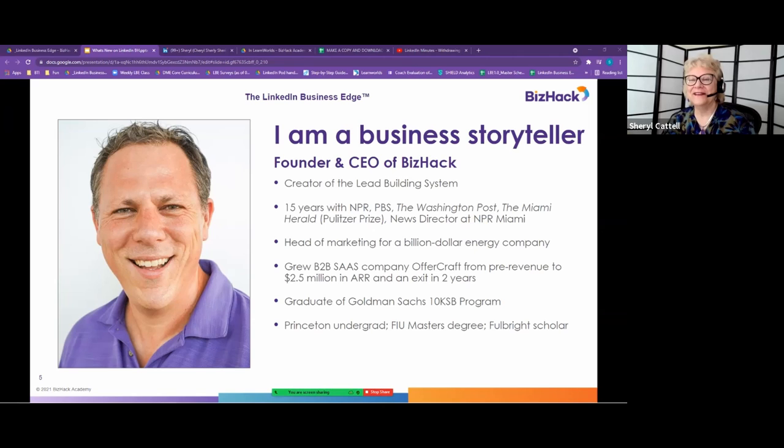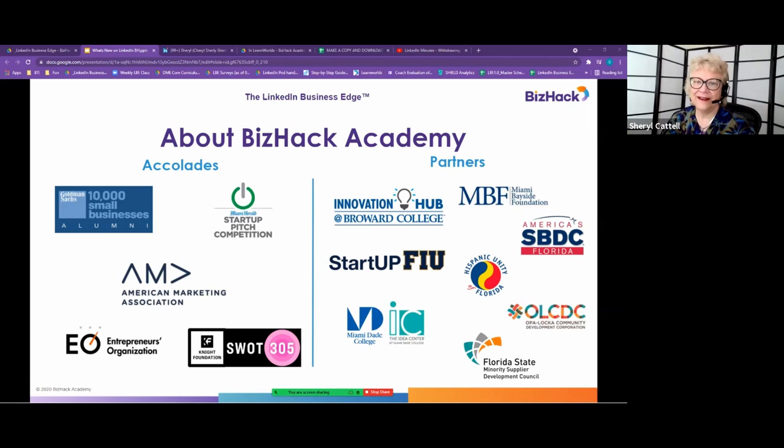I'm not going to tell the story of Dan, but most people know he's really the brains and passion behind VizHack. He has a stellar background and has done amazing things with VizHack Academy. We've won the American Marketing Association training award, been involved with the Miami Herald startup pitch competition, SWAT 305, and we've announced a partnership with the office of the mayor in Miami, the innovation hub at Howard College, and startup FIU.